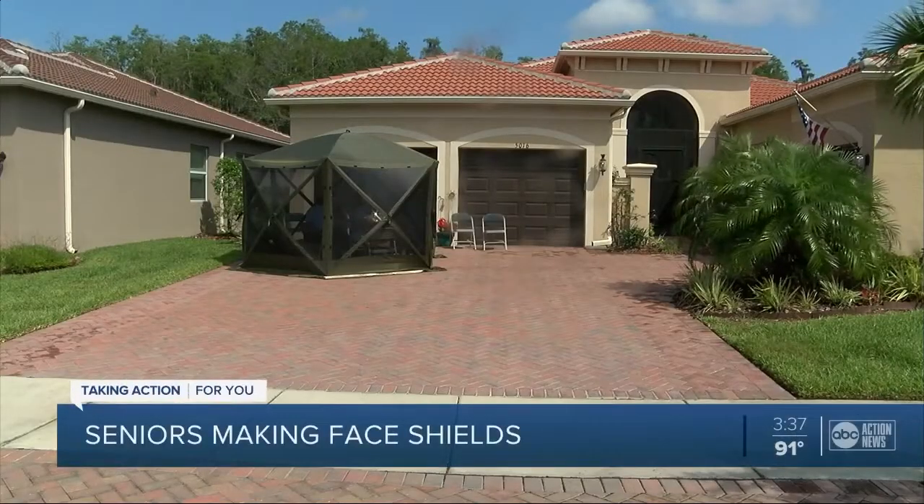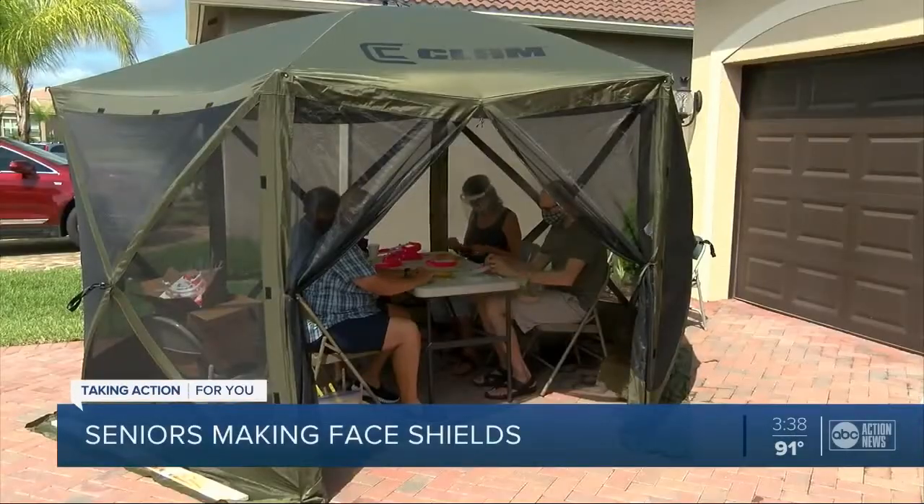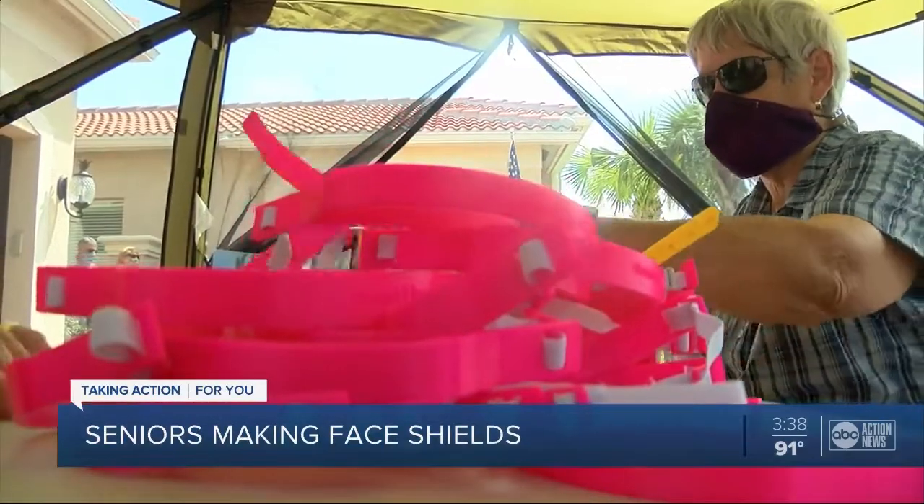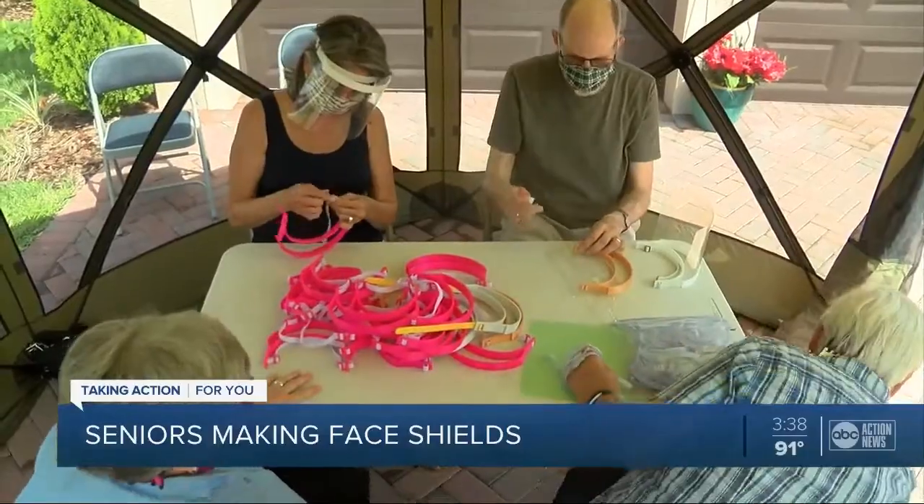In a driveway underneath a tent in the peaceful 55-plus Valencia Lakes community, a group of seniors work on a daily basis to make face shields.